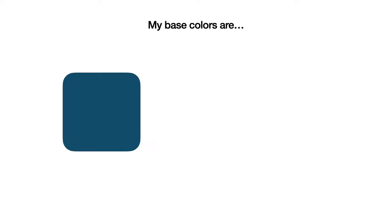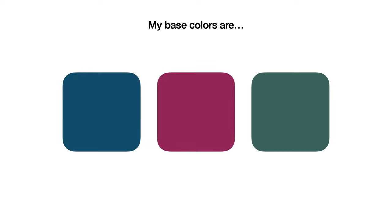I'll leave a link to Adobe Color in the description box below. Once you have two or three colors in your base color palette that mix and match well together, you can move on to step four. The number of colors in your base palette is completely up to you, but I would suggest choosing at least one non-neutral color at this stage.